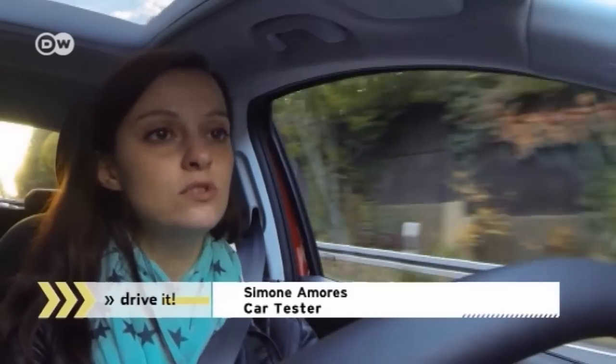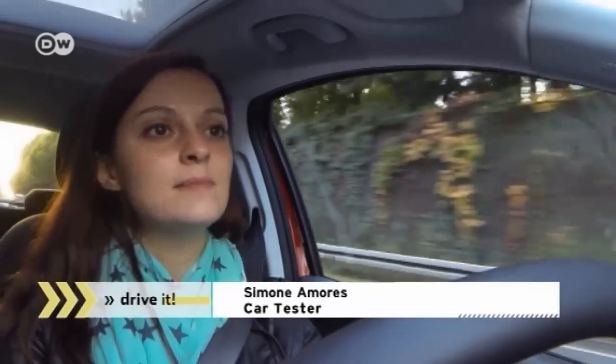She says the new Opel Corsa drives really well — it's a very pleasant ride. There are always situations where you have to get off to a fast start at the stoplight, and for that the engine lacks a bit of pickup. But once it's up to speed, it drives very smoothly.